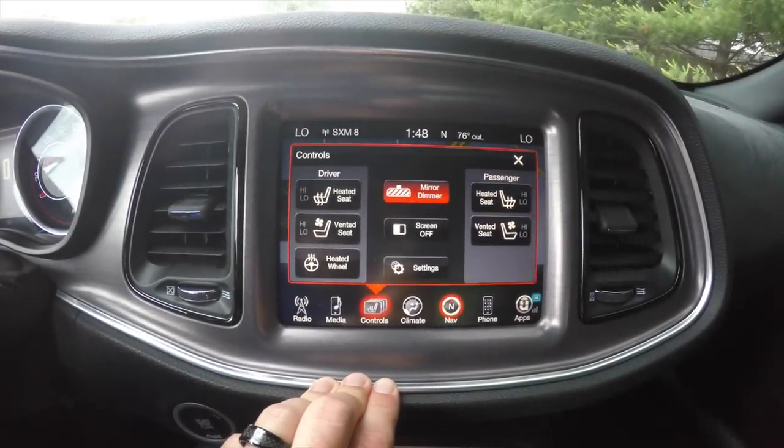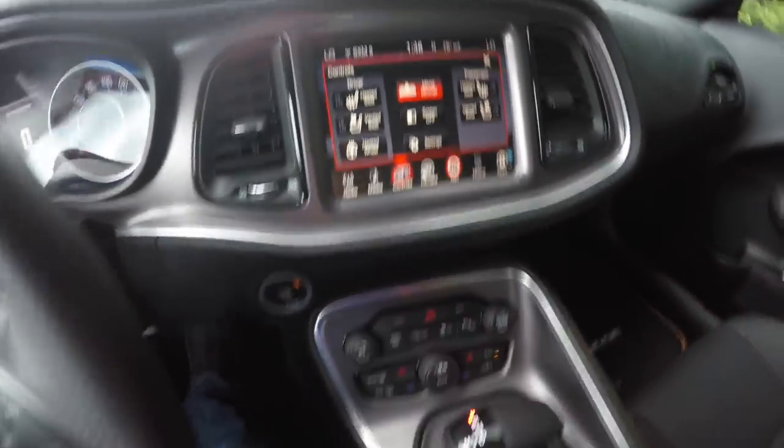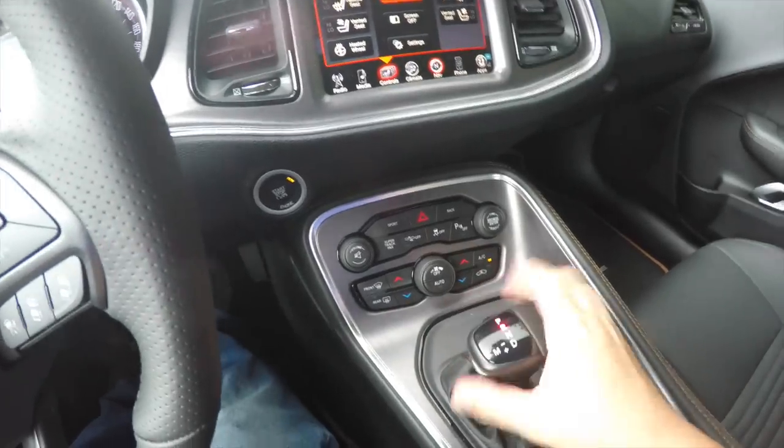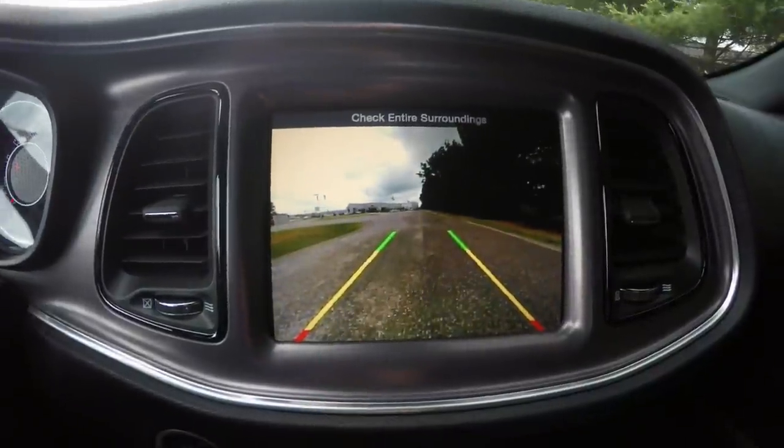This vehicle does have heated seats, ventilated seats, and a heated steering wheel. It's also equipped with the ParkView backup camera. When placing the vehicle in reverse, it displays your ParkView camera with guidance lines.